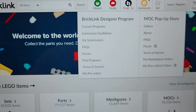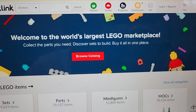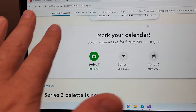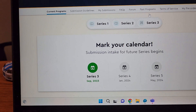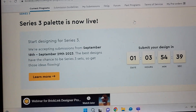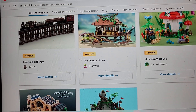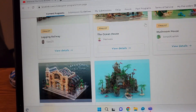Let me flip the camera around. So if you go to Bricklink and then down to Programs, you have the Bricklink Designer Program. It'll tell you about Series One, Two, and Three — we're in the middle of Series Three right now. You have one day and three hours to get your design in, so if you're thinking about this, you better hurry.